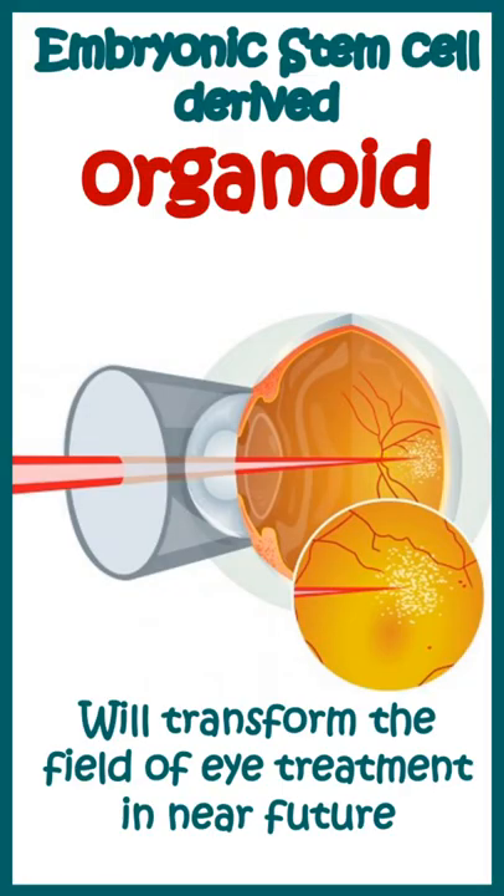Amazingly, these kinds of technologies can be used in the future for treatment of eye diseases and it would revolutionize medical science.